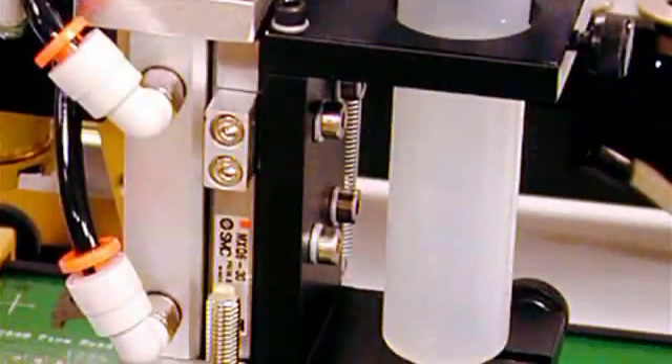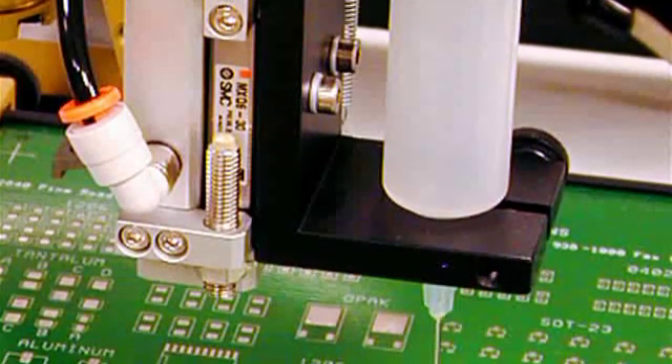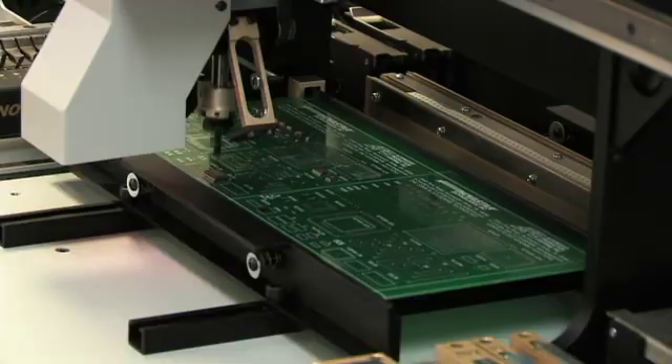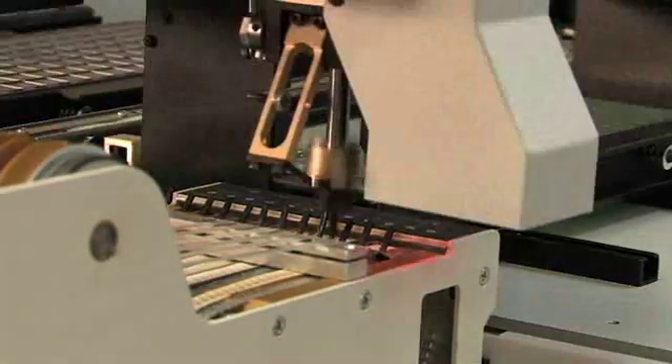An optional solder paste or adhesive dispenser is available that dispenses in one millisecond increments at a rate of up to 10,000 dots per hour. The LE and LS Series provide the most technically advanced, cost-effective, automated pick-and-place solutions available for even the toughest SMT placement applications.